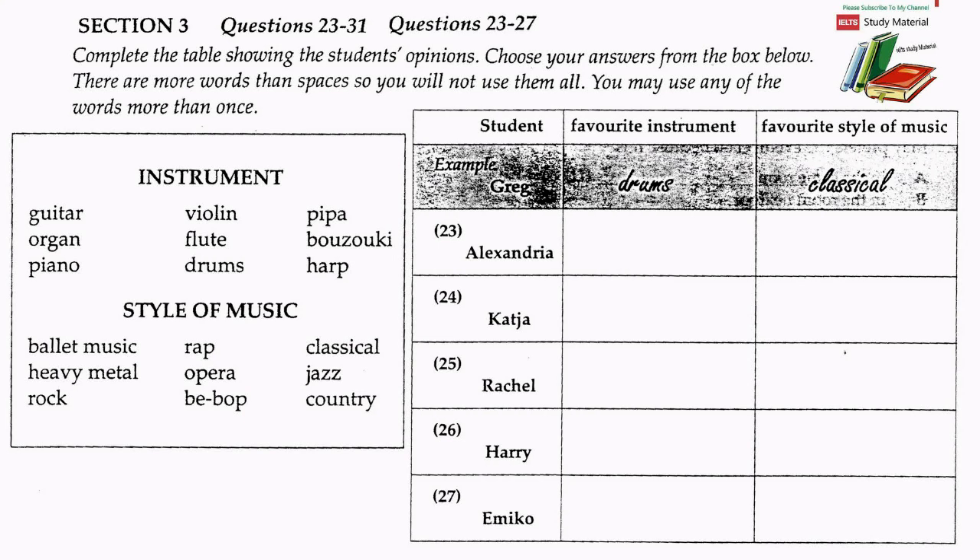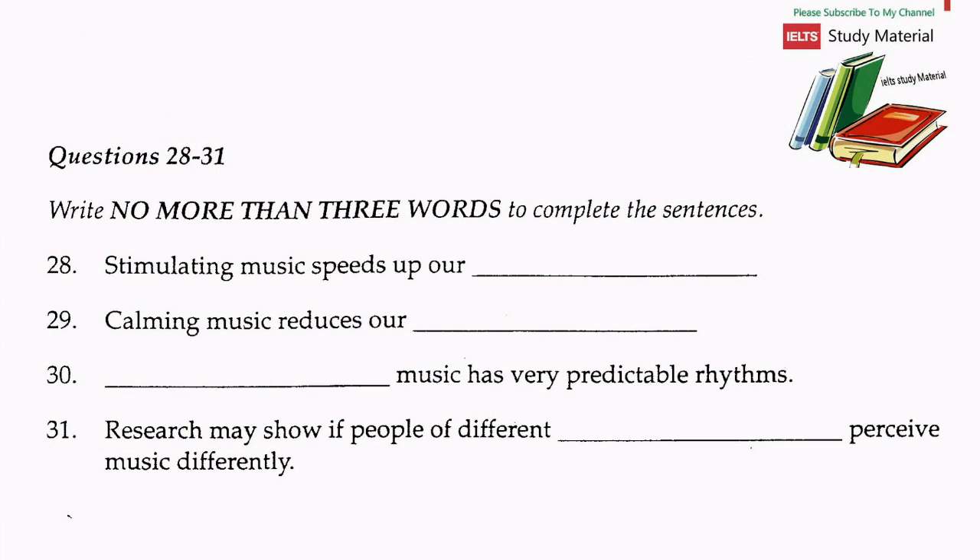Thank you, Greg. I wanted to see what you all liked so I could understand your musical tastes more, and I want to move from this to a discussion of the physiological effects of music. In the second part of the discussion, Dr Lester will talk about the way music affects our bodies. Look at questions 28 to 31 first. As you listen to the discussion, complete the sentences. For the purposes of this discussion, I'm going to divide music roughly into two types: music which stimulates us and music which calms us.